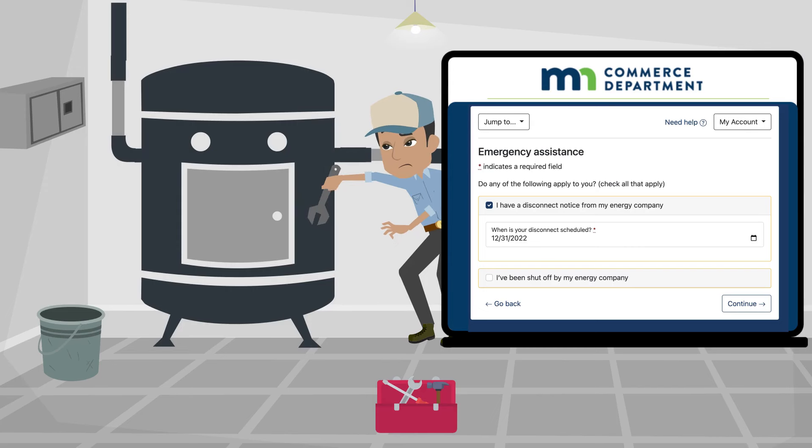Tell us if you have a heating emergency, such as your energy will be disconnected, you are running low on fuel, or your furnace is not working.